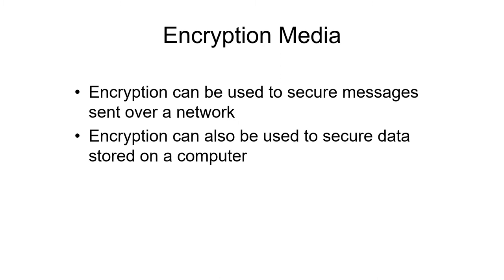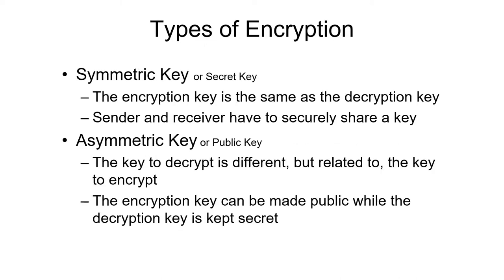You can use different encryption for different media — often to send information over a network, or to keep information secure on your computer. There are basically two different flavors of encryption: symmetric key encryption and asymmetric key encryption. Symmetric key encryption is often called secret key encryption, and asymmetric is called public key encryption. Note that public key is not less secure than secret key — they are just two different ways they operate. The big difference is whether the key to encrypt is the same as the key to decrypt. In symmetric key, both keys are the same, so you have to pass the key securely to the person who will decrypt it. Of course, if you are both the person encrypting and decrypting, you just have to remember the key.